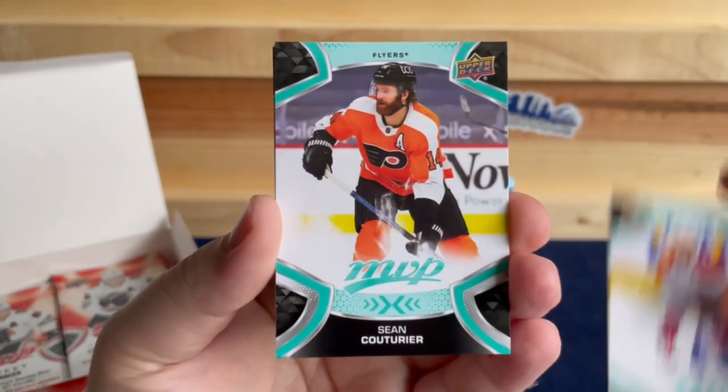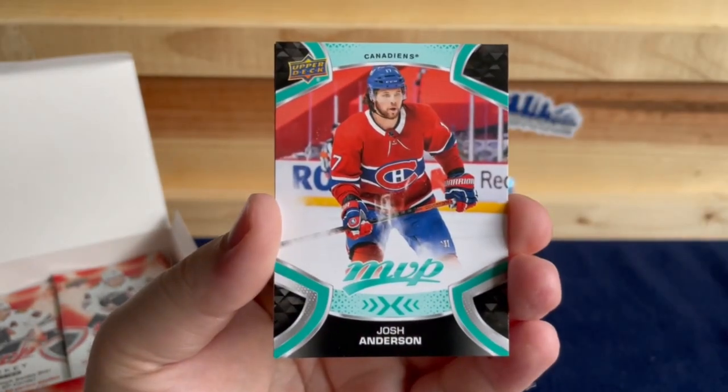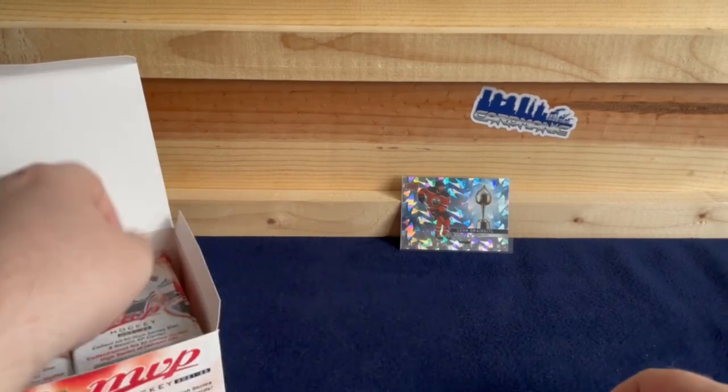Brayden Schenn, Jeff Petry, Sean Couturier, Robby Fabbri, Josh Anderson, and a Pierre-Luc Dubois Ice Battles.